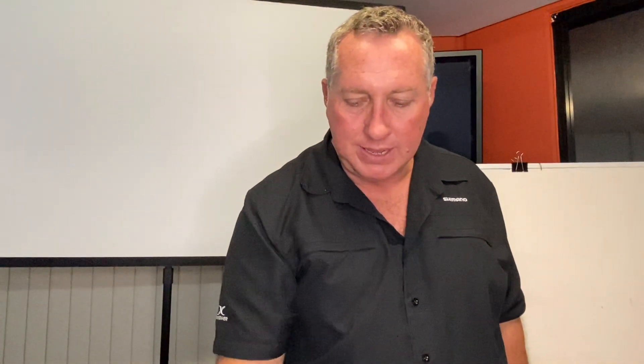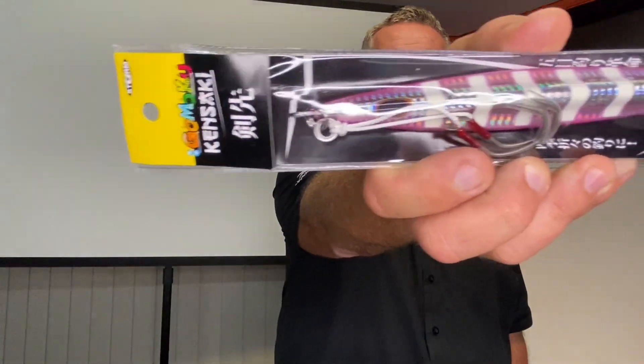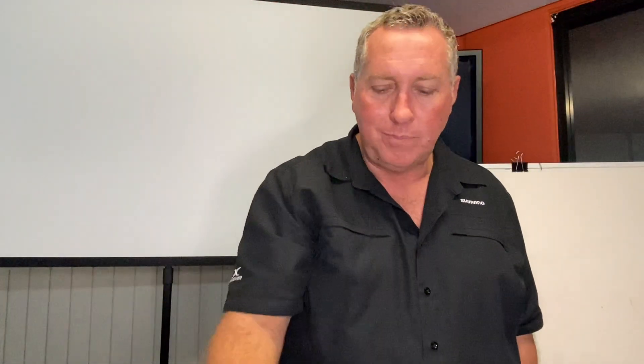They've been working well with Samaki jigs — we talk about this every week but this is what they're using. Kentucky 270 gram, 280 gram storm lures with a twin assist hook at the top. Really good. You can do those with slow pitch as well. They're bevelled on one side and rounded, curved on the other, so they will shoot and then flutter.